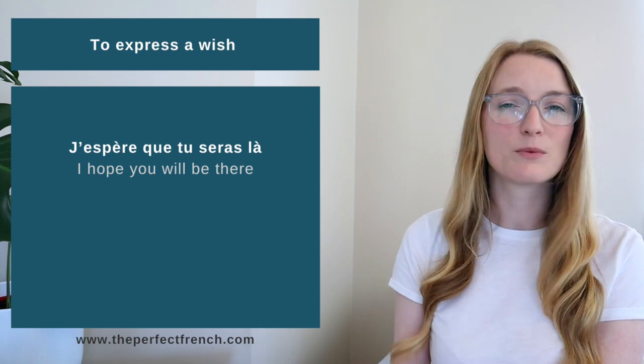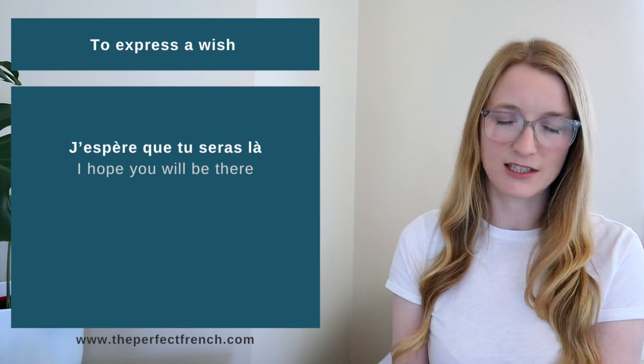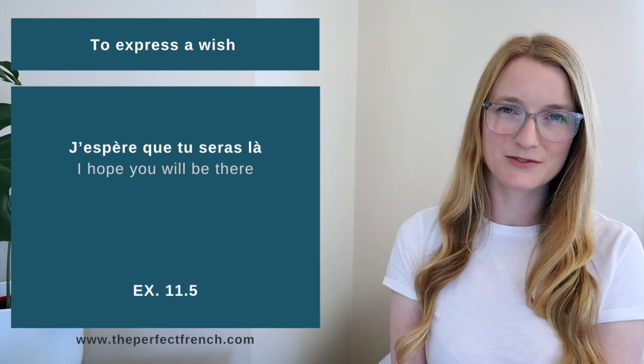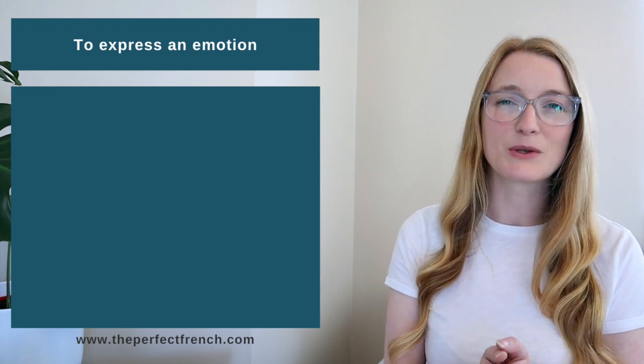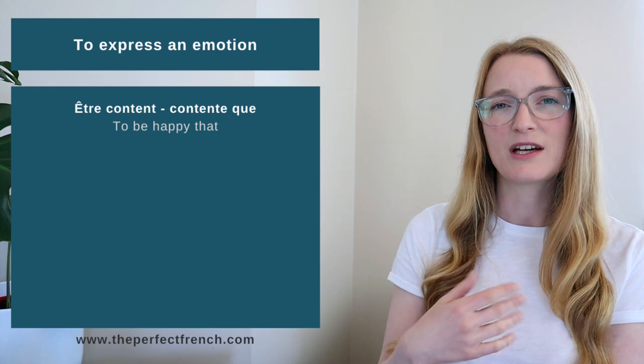Note that with 'espérer' (to hope), even though it expresses a wish, we do not use the subjunctive — we use the indicative. For example: 'I hope you will be there' uses the indicative, not the subjunctive. The first exercise for this section is 11.5.